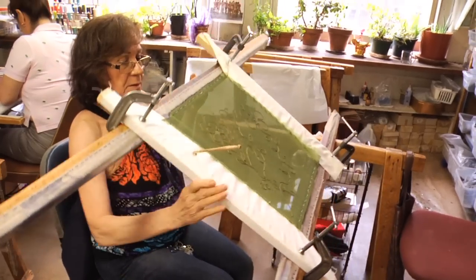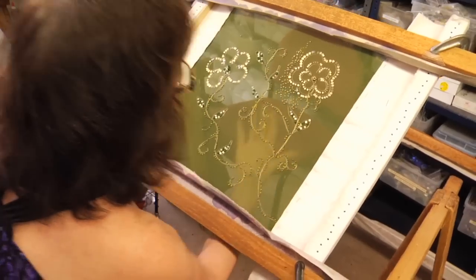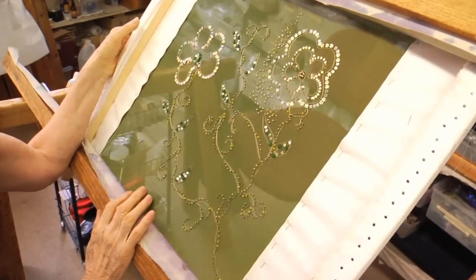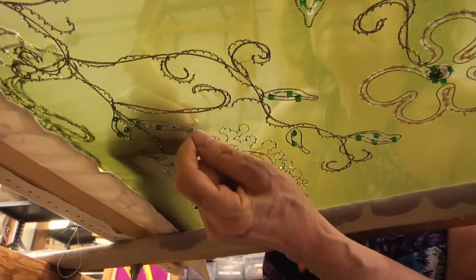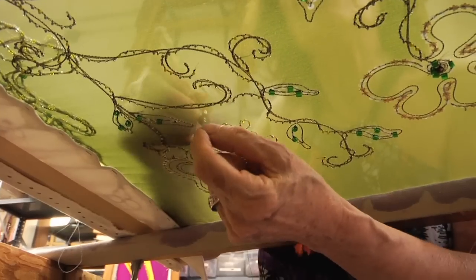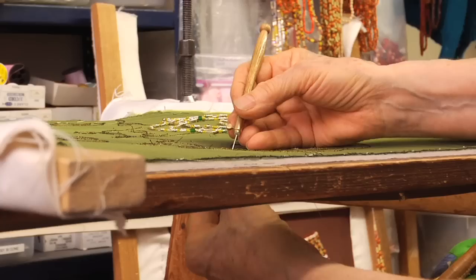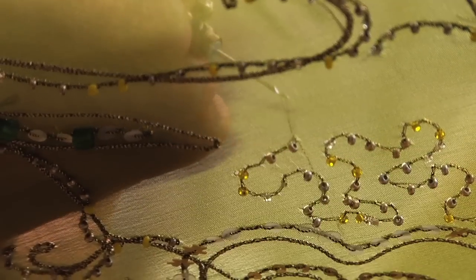In order to bead it, it has to be stretched on a frame to keep it taut, and then the frame is set in our case on sawhorses, so they can get their hand under and above the fabric both. It's done one bead at a time — there's no hot glue involved. One bead at a time is sewn on. When you do beading on a costume, I think that it adds a whole dimension that it wouldn't have if it didn't have the beading.